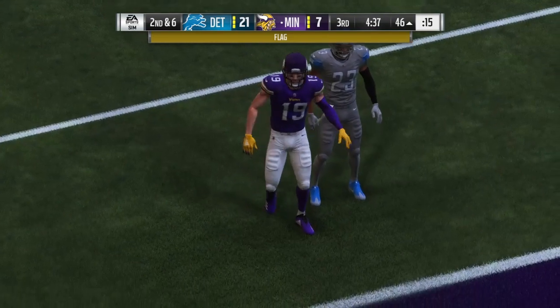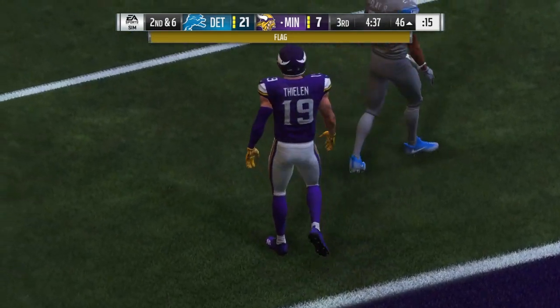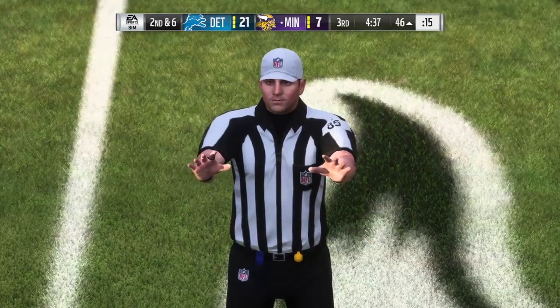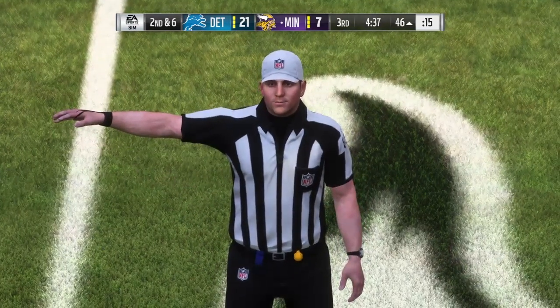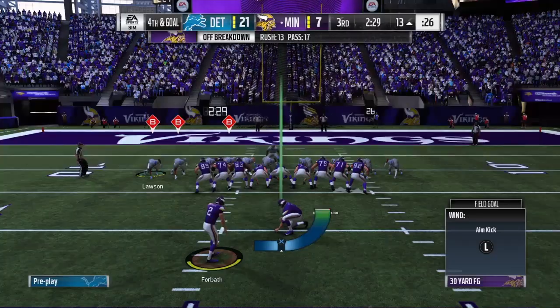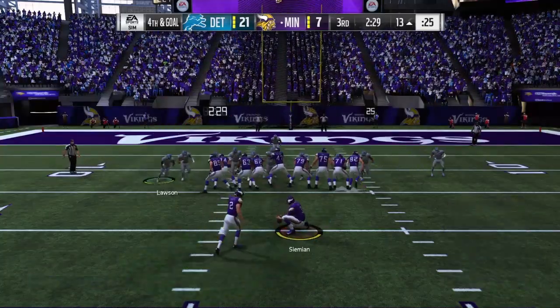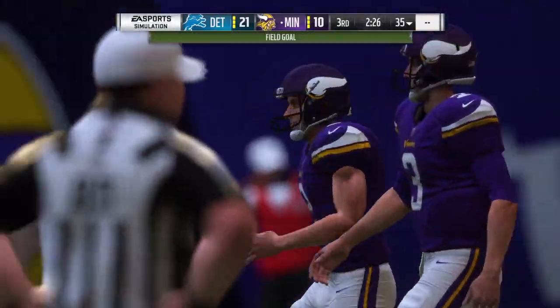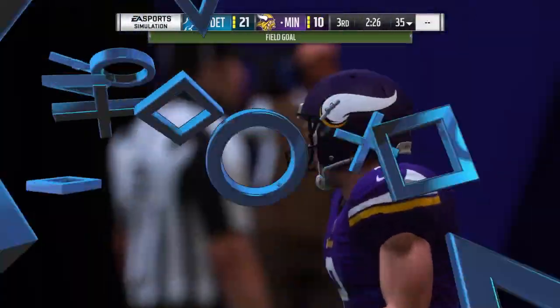And that's going to wind up incomplete. However, we do have a flag down. Let's check in with our referee — pass interference, defense. Forbath will put this one through, and that will get the disadvantage.